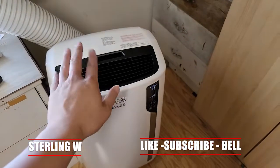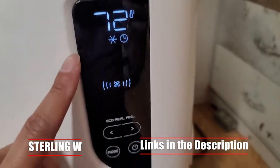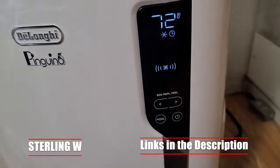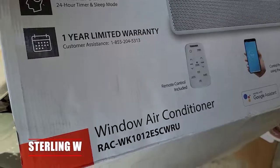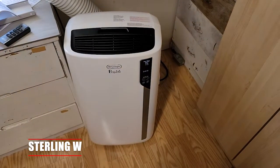I recently got a portable air conditioner and I really love it. It only took about 15 minutes to set up and it basically has cold air going out really quickly. There's also a window air conditioner I just recently got, so we'll go ahead and compare the two and go over the pros and cons of each, and also go over why I actually have one of each.